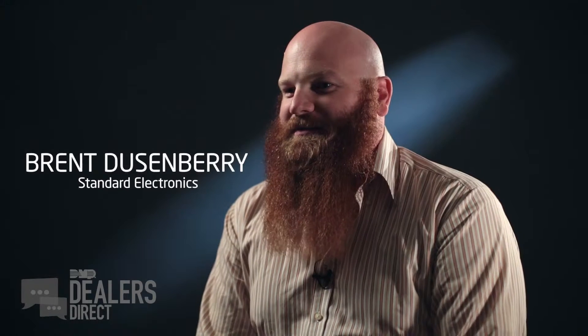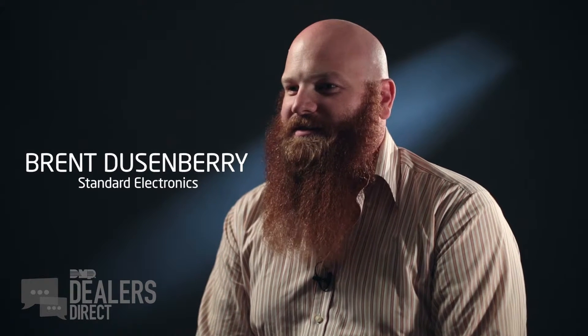I am Brent Dusenberry, Director of Operations for Standard Electronics in San Diego, California. We've been doing DMP as long as I've been with the company, and that's 10 years now.